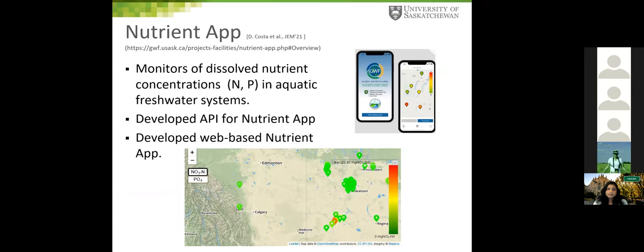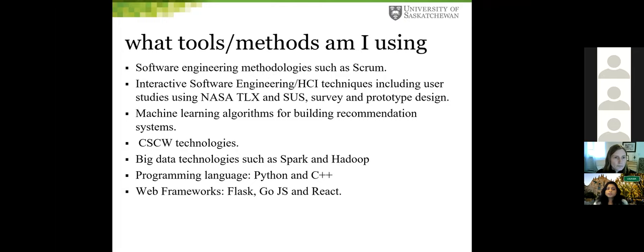I also worked with a nutrient app which monitors nitrate and phosphate nutrient concentration in aquatic freshwater systems. I developed an API and a web-based nutrient app hosted on the GWF site. My tools and methods blend software engineering methodologies and HCI techniques, different machine learning algorithms, CSW technologies, Spark and Hadoop for high performance, and different programming languages and frameworks.